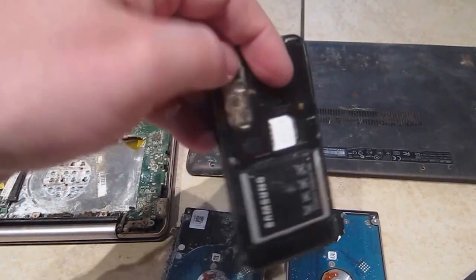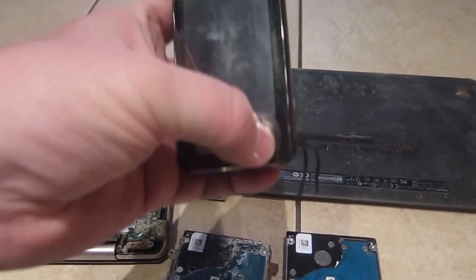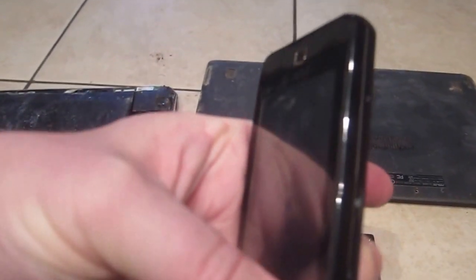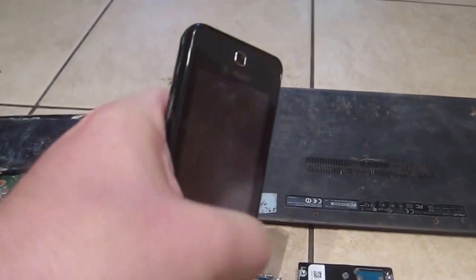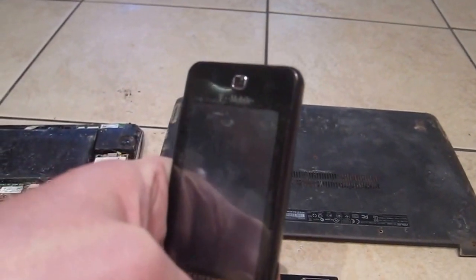I got it all charged and the most that happens with this phone is the edges of the screen light up a little — the whole screen never turns on. I also tried hooking it up to a computer using this port here. I can get it to turn on but I can't get it to be recognized on my computer or a couple other computers.